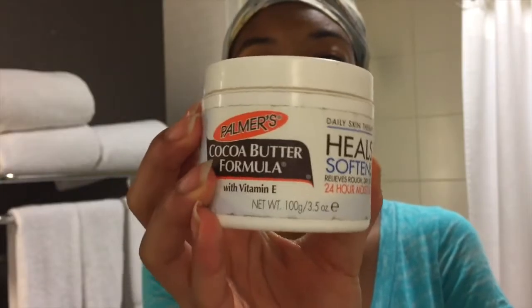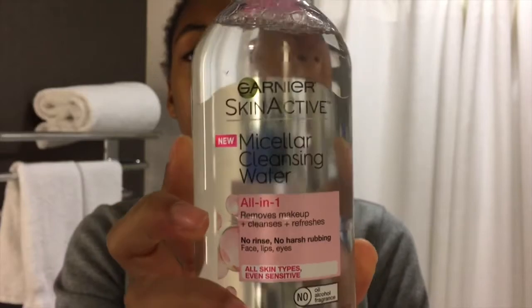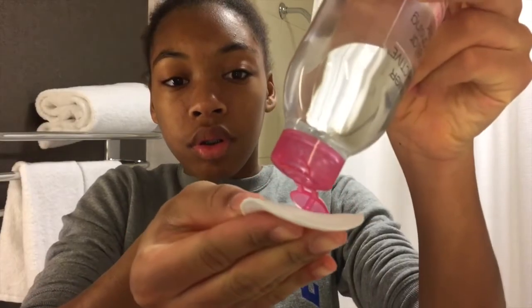Then I brush my lips to take off the dry skin, and then I put on cocoa butter on my lips to moisturize them. On Sunday nights, I use the micellar cleansing water to cleanse my face and take off my makeup with a cotton round.